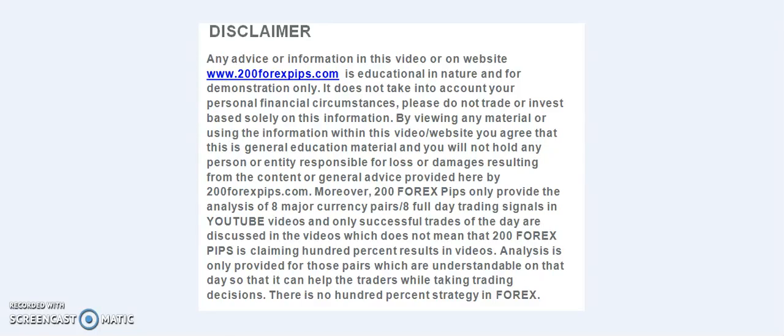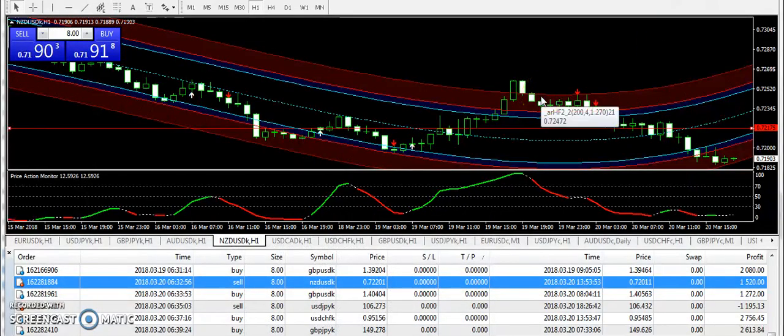Good evening and welcome to 200forexcups.com. I am here with the final analysis of 20th of March 2018. It was not a very good day for trading; however, we have hit a few trades and I am going to explain the things here.